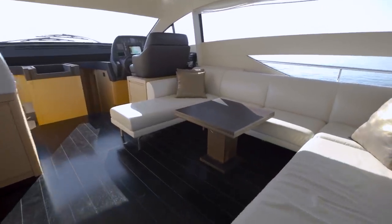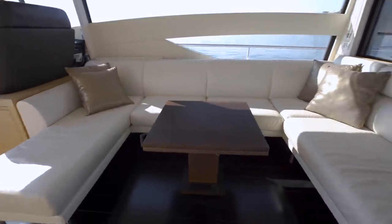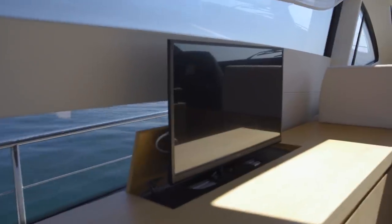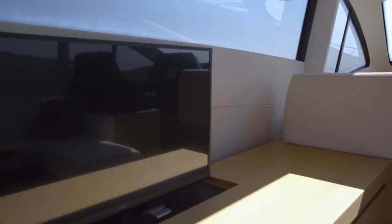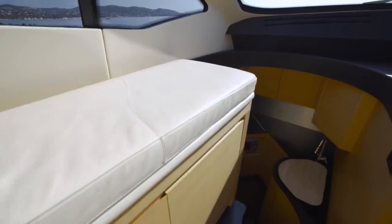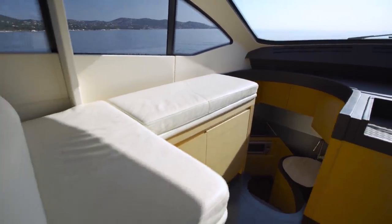The lounge is a very pleasant place to be, with a social seating area, a television, and look at this unusual feature — a raised chaise longue, allowing you to recline and relax but still enjoy your surrounding seascape.